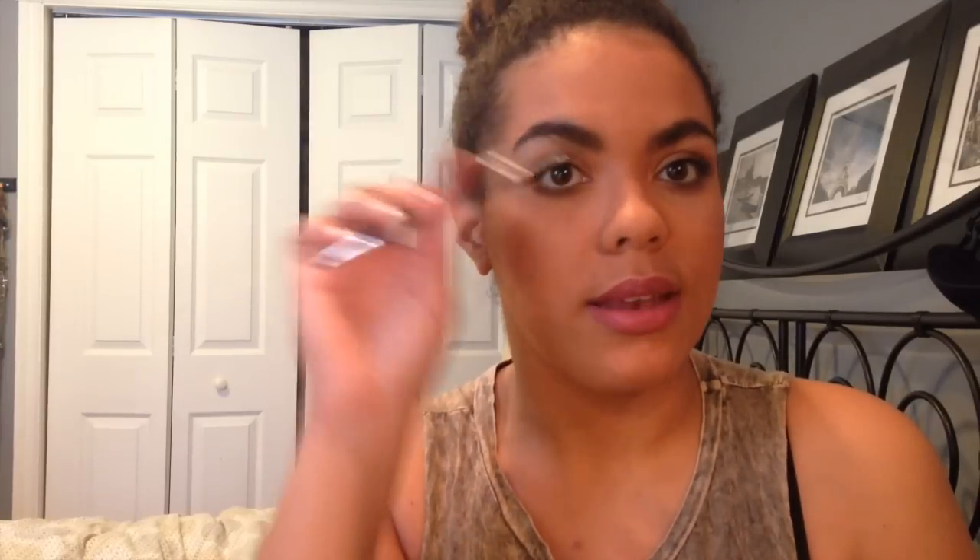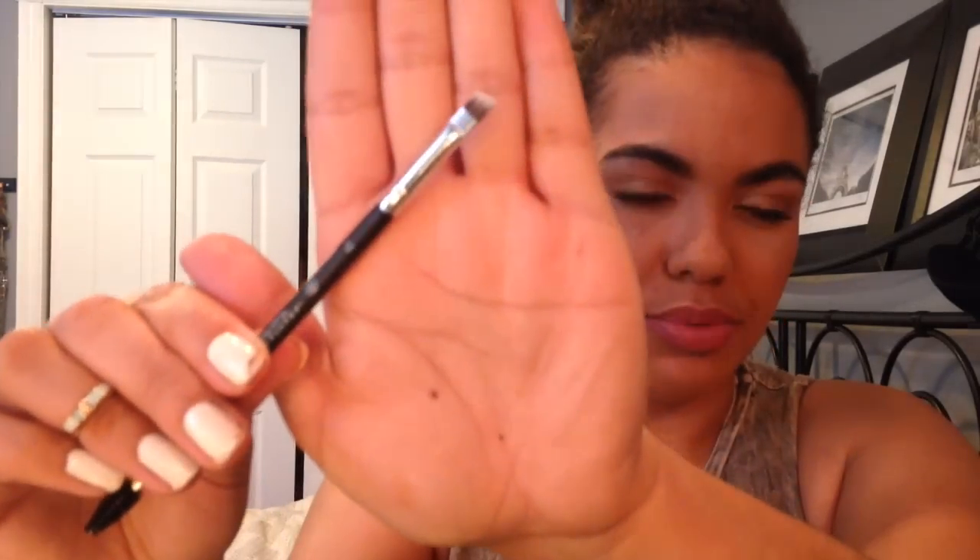Then I got the Anastasia Eyebrow Brush. Even though I've been raving about my ELF Dollar Spoolie, I was like, why don't I go pick up a $23 eyebrow brush as well. But it's dual ended — it's got a little tiny spoolie on one end, which is really nice, kind of dense and hard so it'll get in your brows. And then a duo fiber angled brush on the other end. I'm excited to try this with the pomade, though I'm kind of afraid to get the pomade in the brush and ruin it.